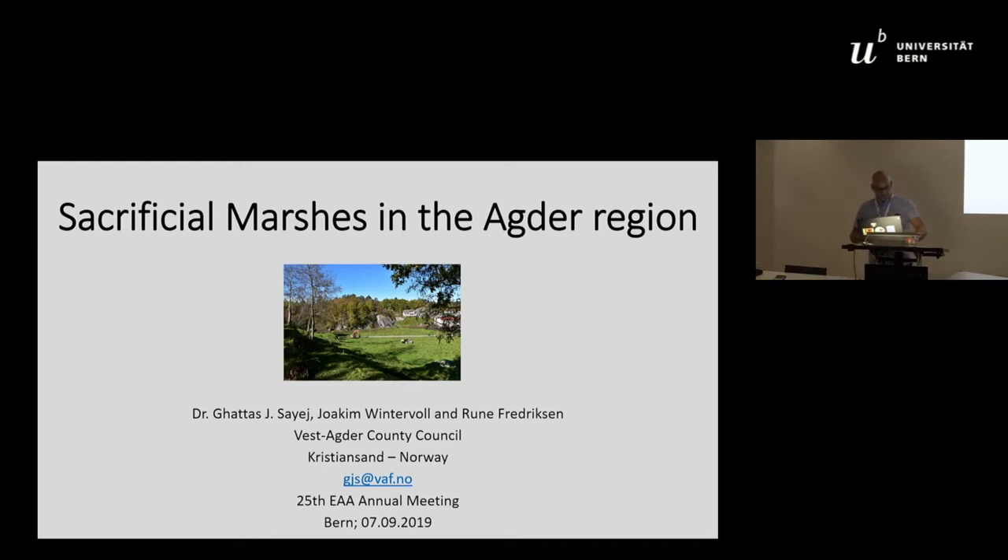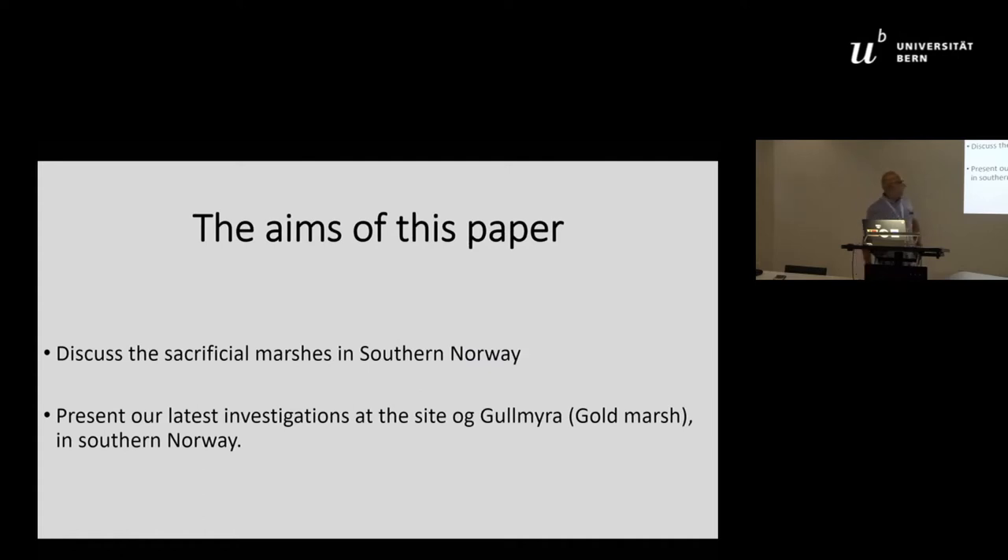This paper is a joint project between myself and two colleagues, Joachim Winterwall and Rudolf Rederksson. The aim is to discuss sacrificial marshes in southern Norway, focusing mainly on the latest investigations at the site of Gulmira, or Golden Marsh in English.